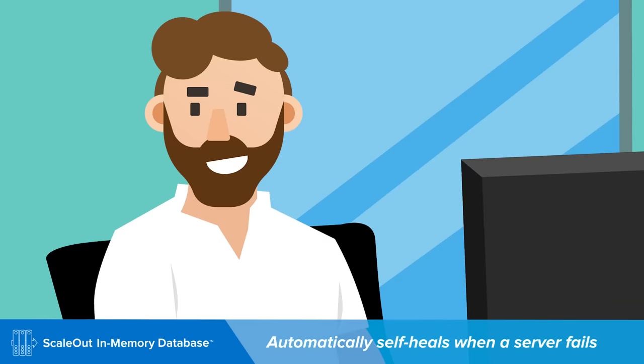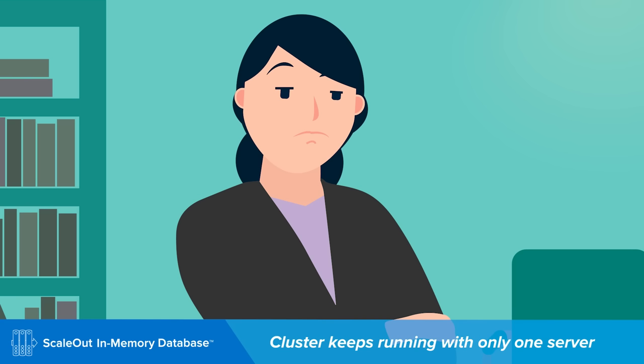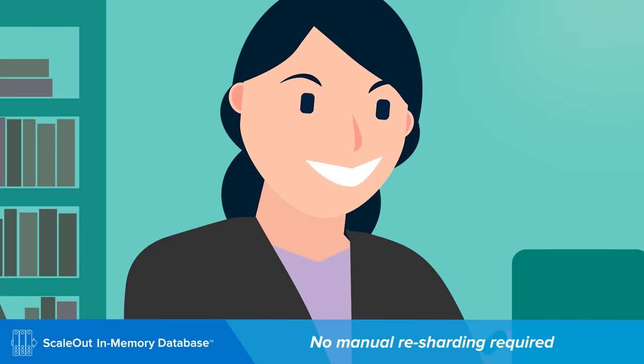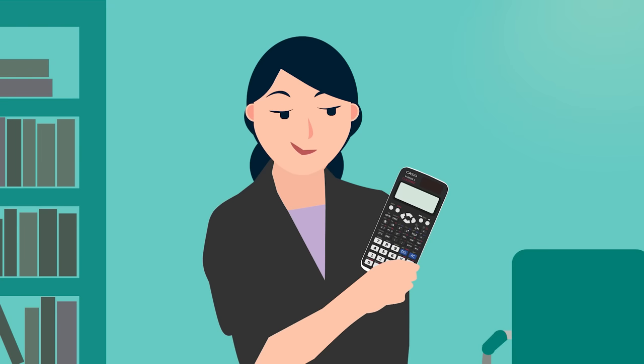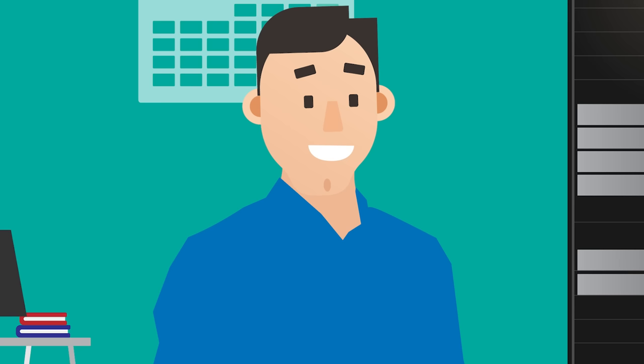If you lose one server, ScaleOut will recover and self-heal to restore redundancy and protect your data — unlike Redis. What if multiple servers fail? Even if you lose all but one server, ScaleOut will keep running, so the whole cluster won't go down like Redis sometimes does. And you don't have to manually reshard the cluster. Nope. And you don't have to calculate how to distribute hash slots across the servers. Nope.